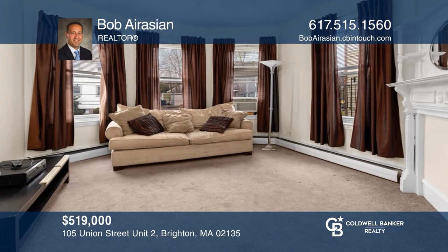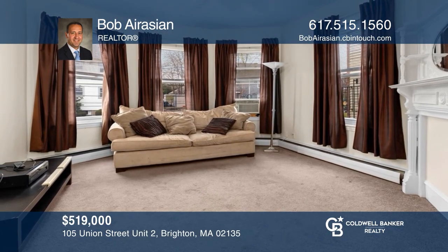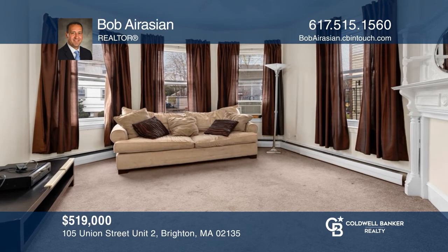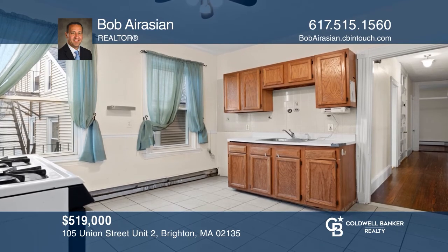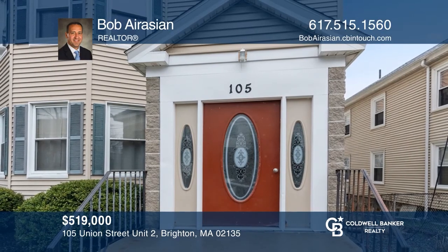Don't miss this amazing opportunity to own a spacious, sunny, and bright three-bedroom, one-bath condo, perfectly located outside of Brighton Center. To see your new home in person, schedule a tour with Bob Orasion.